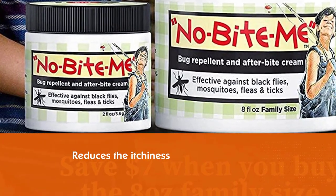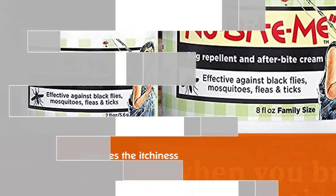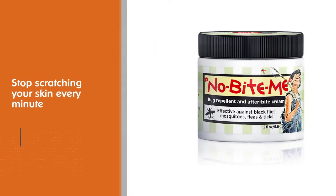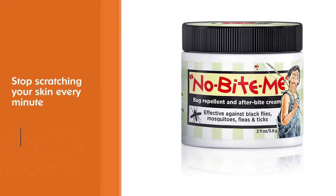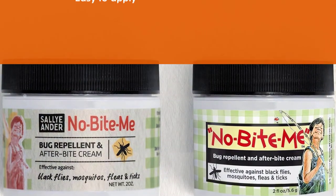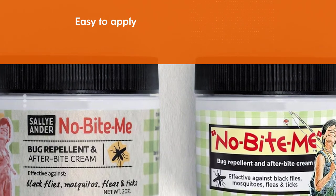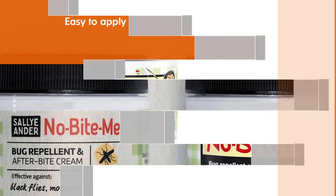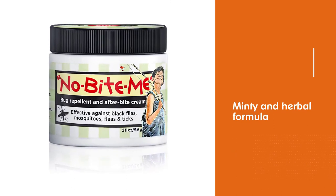Besides, this product's special blend also works as post-bite care. It reduces the itchiness so that you can focus on adventuring and stop scratching your skin every minute. This product is easy to apply. For prevention, rub the cream on exposed parts of your body. The minty and herbal formula will keep the bugs away and relieve your itch while providing that natural scent everybody loves.